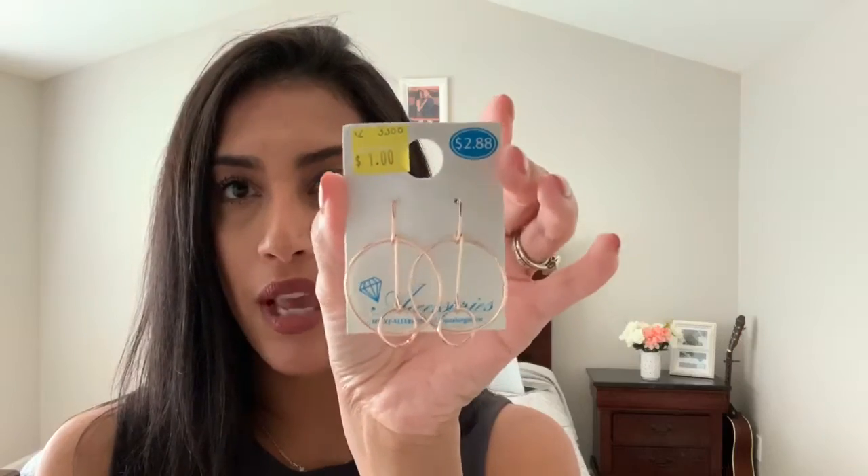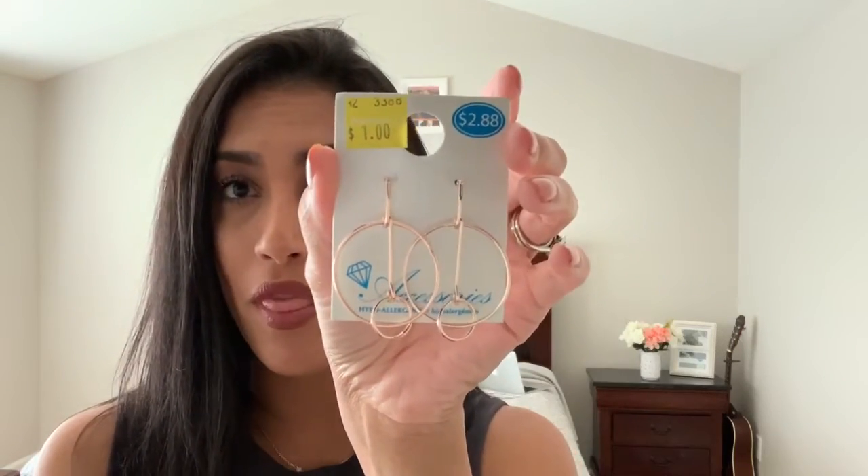The last pair of earrings were on clearance for one dollar from the Accessories brand — I just thought those were really pretty. That is everything for jewelry. Now I'm going to move on to clothing, starting with the rest of the Walmart items.